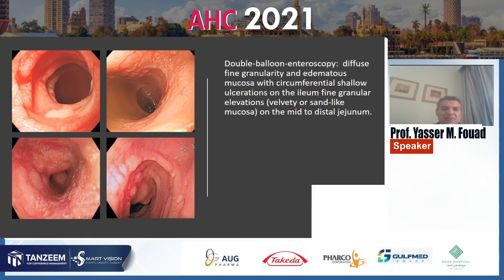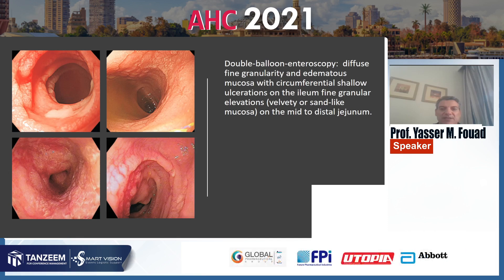This is a picture of double balloon enteroscopy showing diffuse fine granularity and edematous mucosa with circumferential shallow ulceration on the ileum and fine granular elevation with sand-like appearance in the mid to distal jejunum.